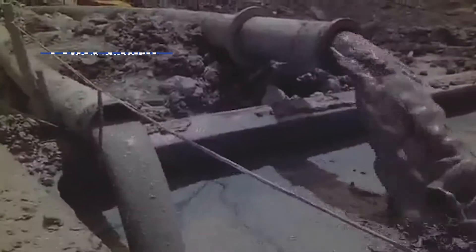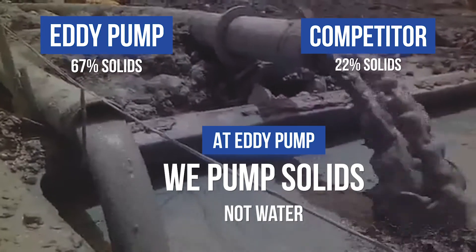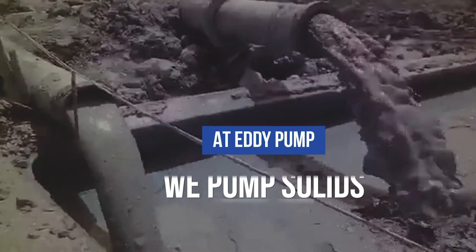This final clip shows a six-inch Eddy Pump excavator attachment on the left. On the right is a 10-inch drag flow pump. The Eddy Pump moves two to three times the amount of solids. Look at the concentrated flow versus the watery discharge on the right.